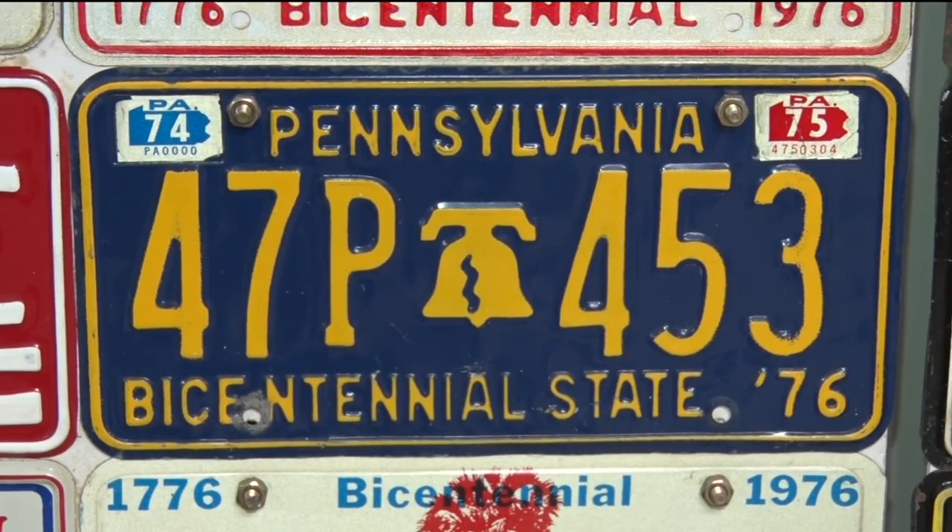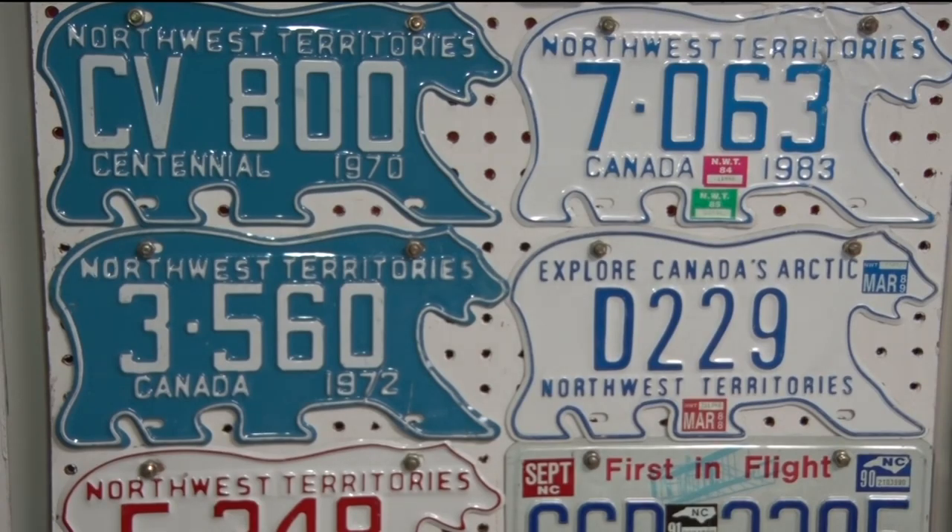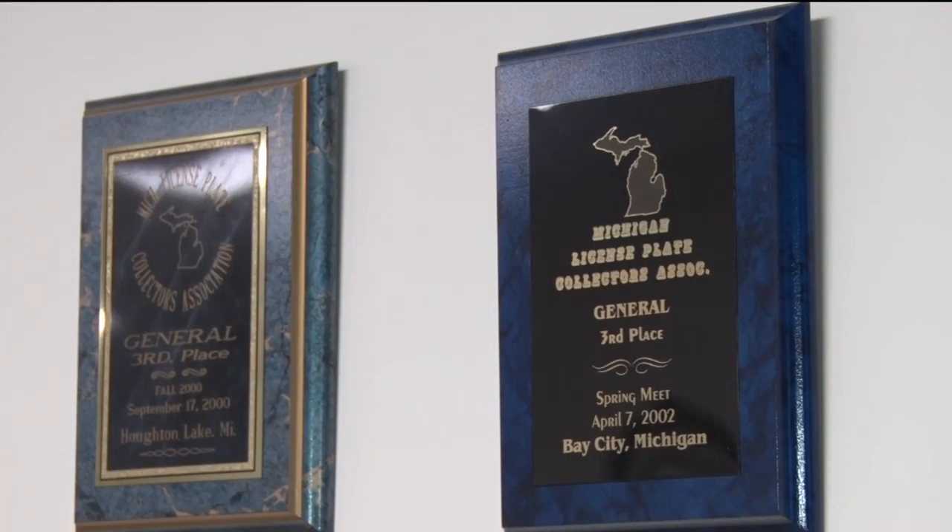The license plates come from the 50 states and Canadian provinces. Torminen eventually found a license plates club and has won several awards for his collection.